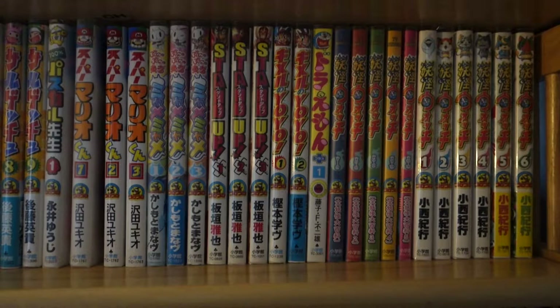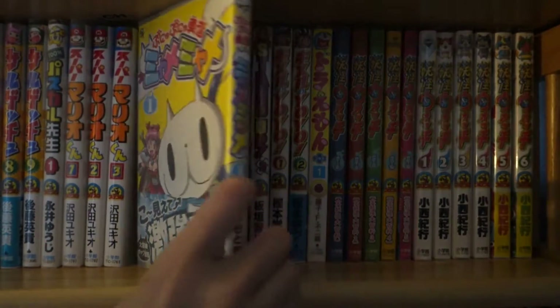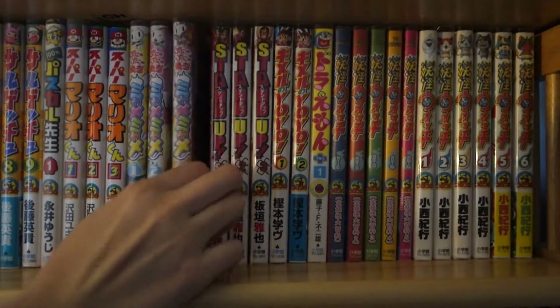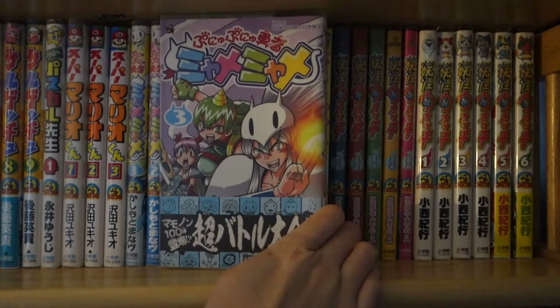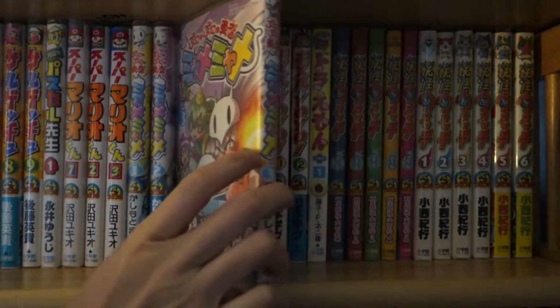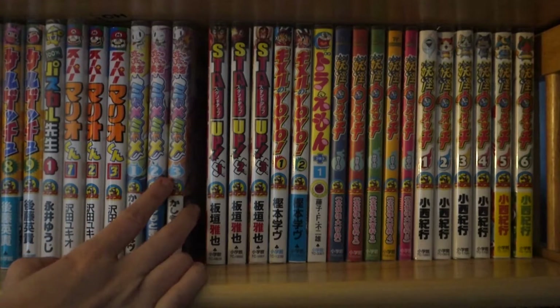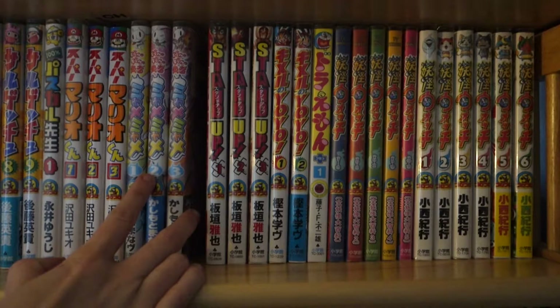Next up I have here is Ponyo Ponyo Yusha Myami Myami. I'm almost done collecting this series, but sadly the last two volumes have gone out of print. So it took too long to decide if I wanted to get the last two volumes, but I'm hoping if I get to Book Off I'll find it there, or Kinokuniya, something like that. I'll do my best and try to hunt them down.